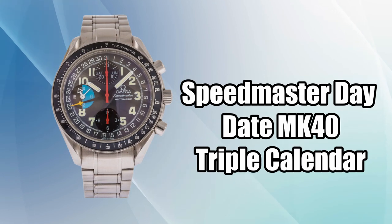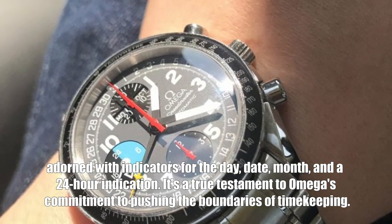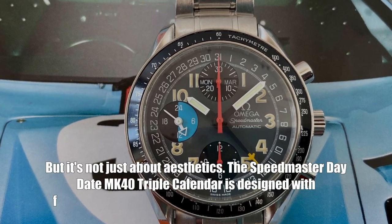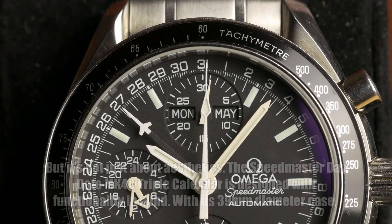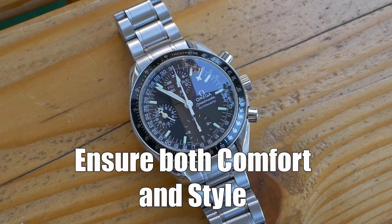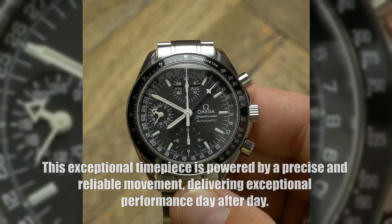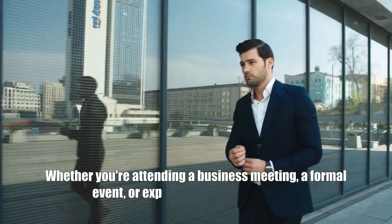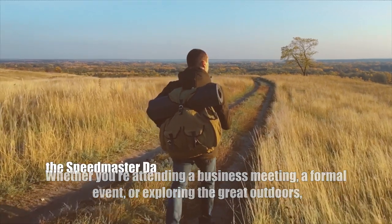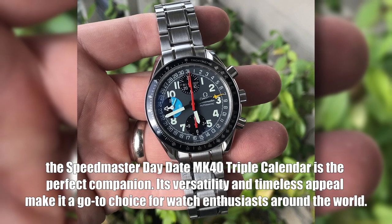Stay organized in style with the Speedmaster Day-Date MK40 Triple Calendar. The striking dial features indicators for the day, date, month, and a 24-hour indication, a testament to Omega's commitment to pushing the boundaries of timekeeping. With its 39 millimeter diameter case, it's perfectly suited for those with smaller wrists. This exceptional timepiece is powered by a precise and reliable movement, versatile enough for business meetings, formal events, or outdoor exploration, making it a go-to choice for watch enthusiasts worldwide.